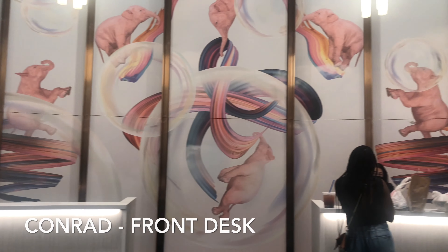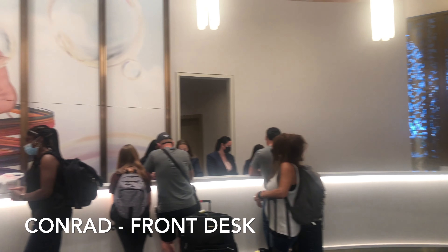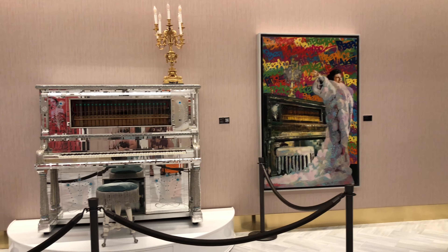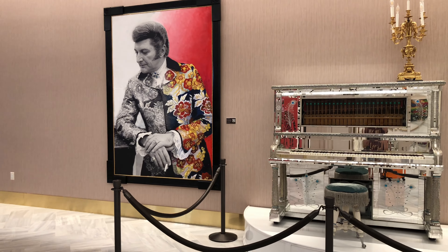Here's the Conrad front desk. Hello everyone, welcome to Resorts World Las Vegas. Today I'll be taking you on a quick tour of this room. I'm at the 57th floor, room 57266. If you haven't subscribed yet, don't forget to hit the subscribe button. Enjoy my video.